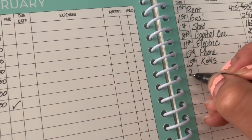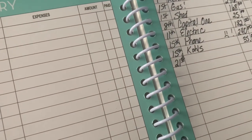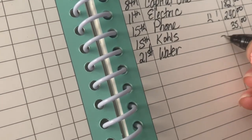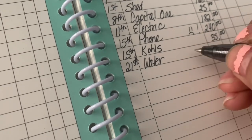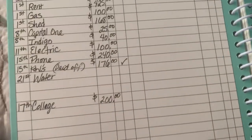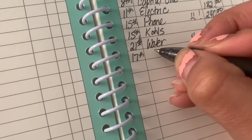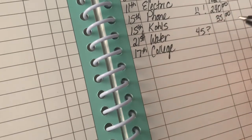The next thing is water, which is due on the 21st. What I love about this little calendar bill book is that you can put in the dates when everything is due. I'm not really sure what the water is yet but it's normally about $42 to $45, so I'll just put a question mark by it. The next thing is college — I normally pay about $50 a month on that.